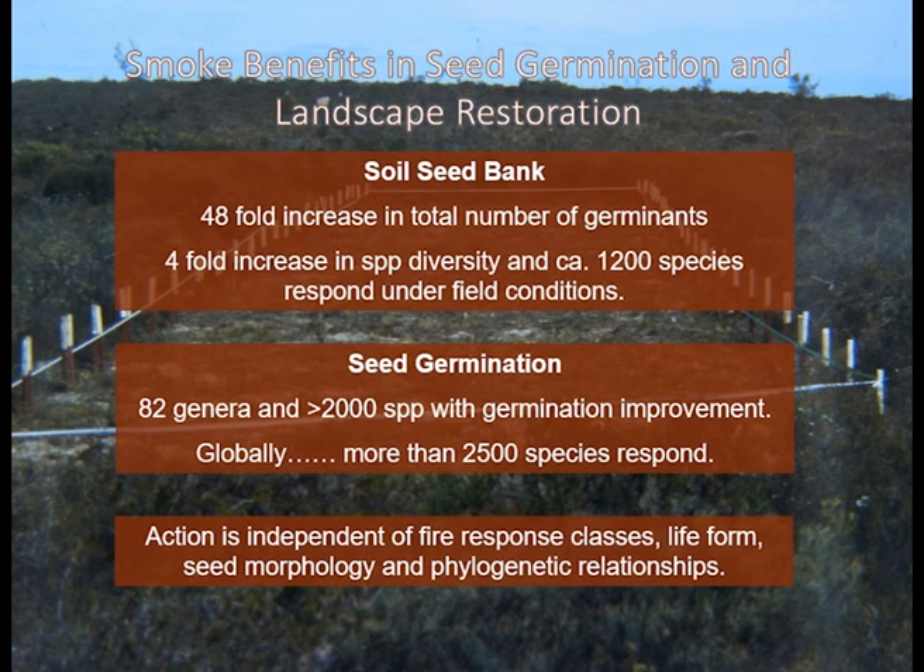We've now got to over 100 genera and more than 2,000 species globally that respond to smoke. Importantly, with work through our partners in the NASTEC Alliance, smoke has been shown to stimulate a range of species from Europe — including things as common and familiar as heather in Scotland — indicating that the action of smoke is independent of whether the environment is fire-prone or not. We also get species from tropical to subtropical environments responding, where it's a disturbance phenomenon.